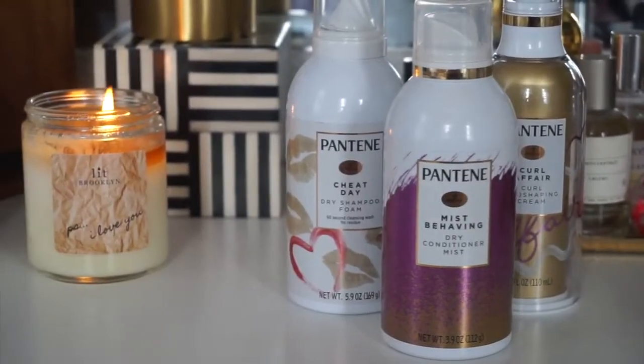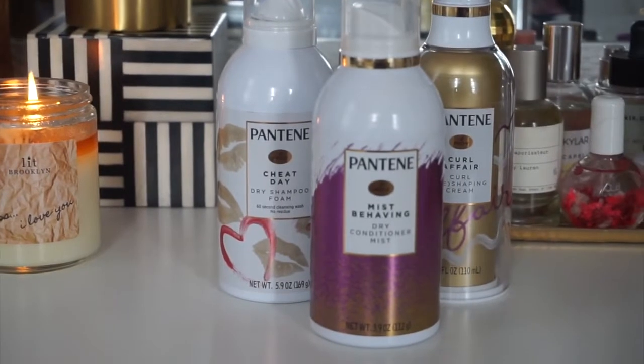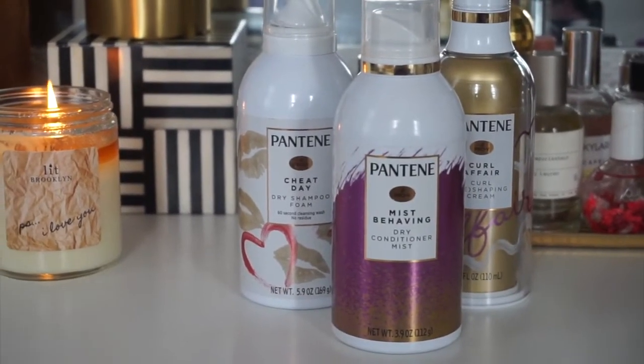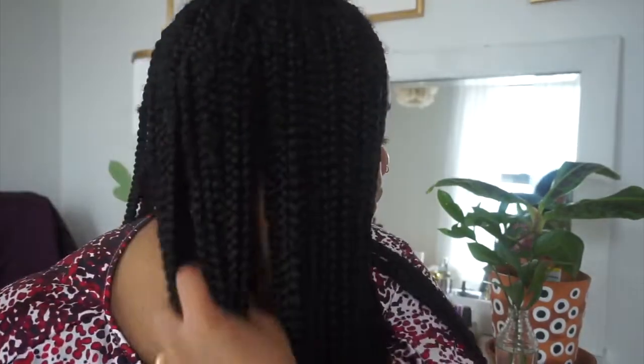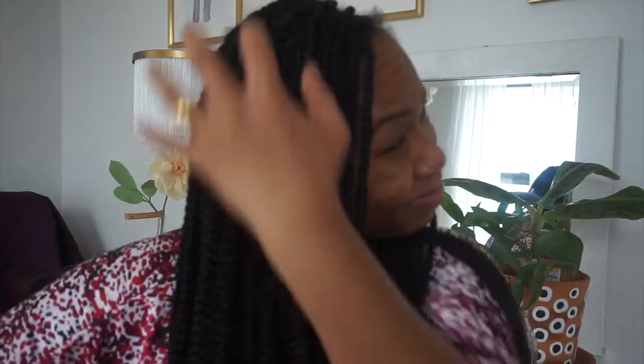I'm starting with the Pantene dry conditioning mist. I love this spray — it smells so nice and I spray it a lot. It's nice because it's lightweight unlike other dry oils. It has jojoba in it, which we love for our hair, and it's just a nice alternative to having to grease your scalp. I love this stuff and I've incorporated it into my beauty routine.